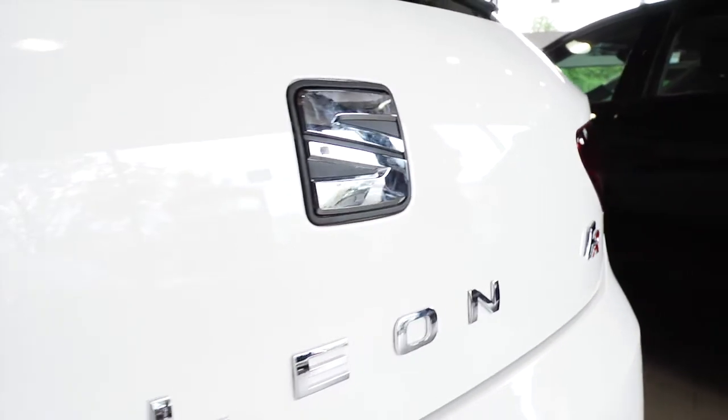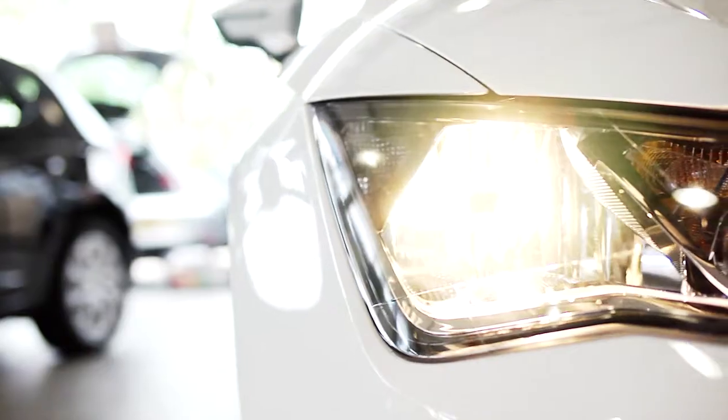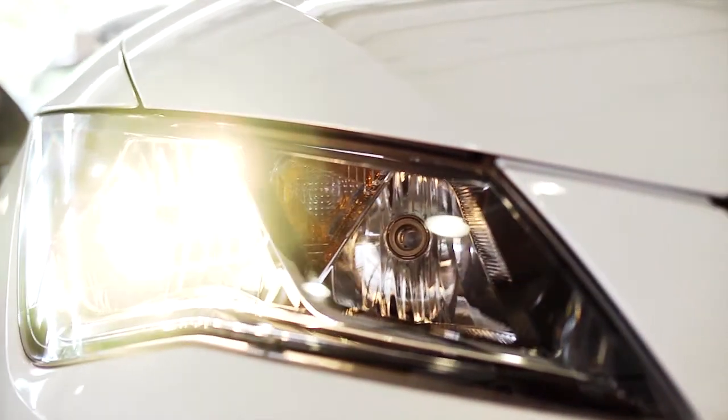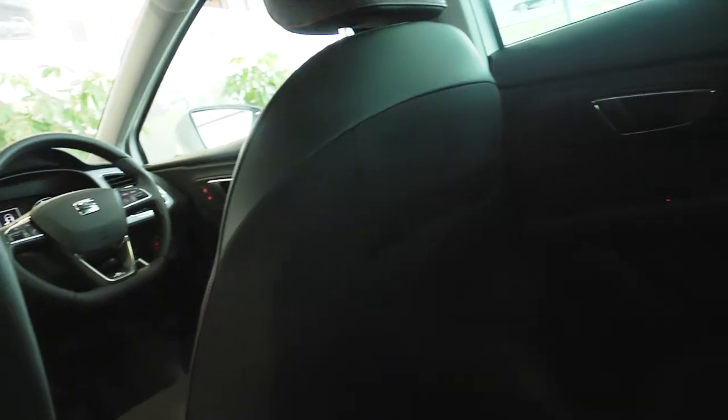When it comes to safety, the new SEAT LEON is certainly no slouch and comes with a range of extra features. Bi-Xenon headlights with adaptive front lighting system, front fog lights with cornering function and rear thorax airbags all make your journey safer than ever.